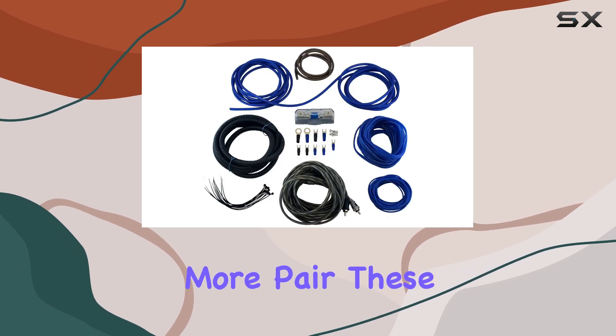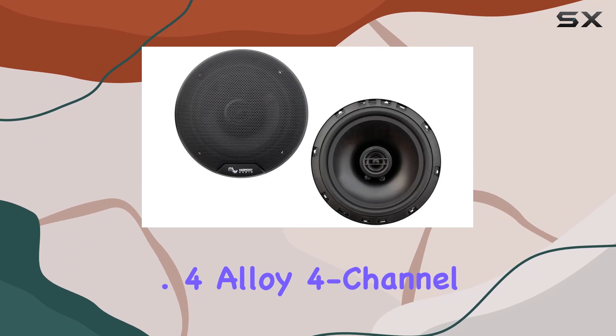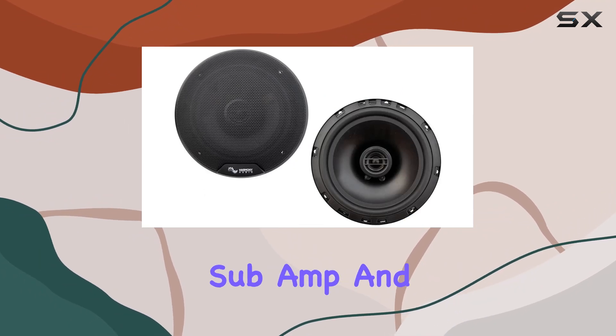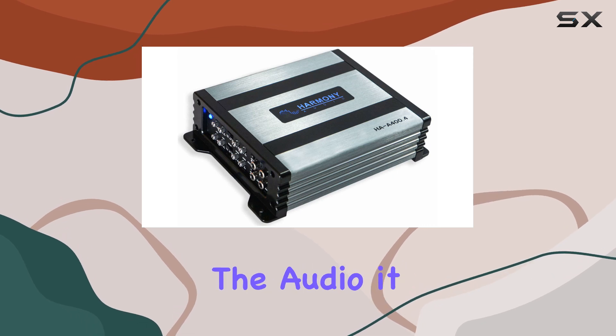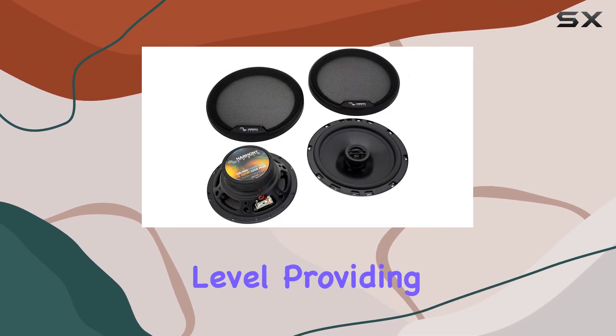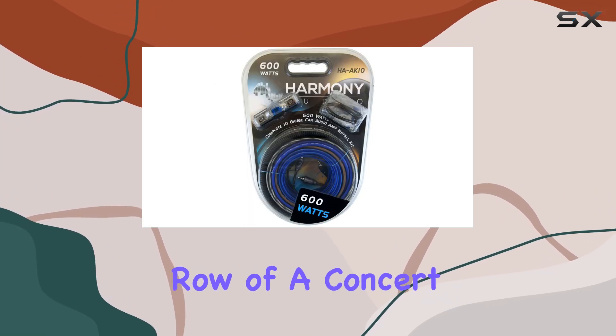But wait, there's more. Pair these speakers with the HAA 400.4 Allo 4-channel 800W speaker sub-amp, and you've got yourself a powerhouse of sound. This amp doesn't just amplify the audio — it elevates it to a whole new level, providing rich, immersive sound that will have you feeling like you're in the front row of a concert.